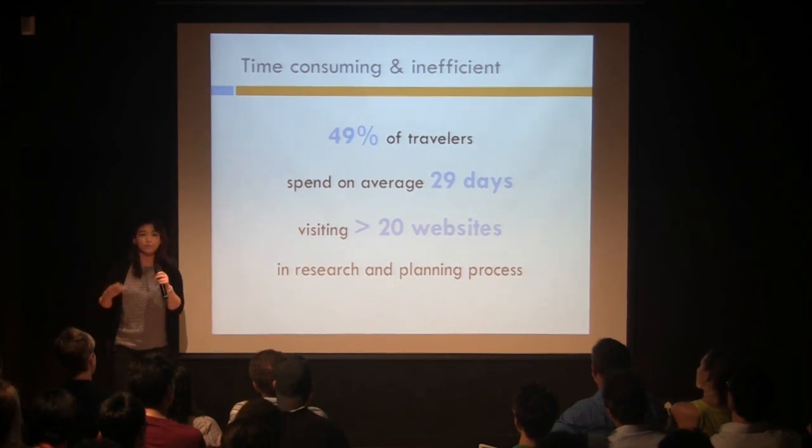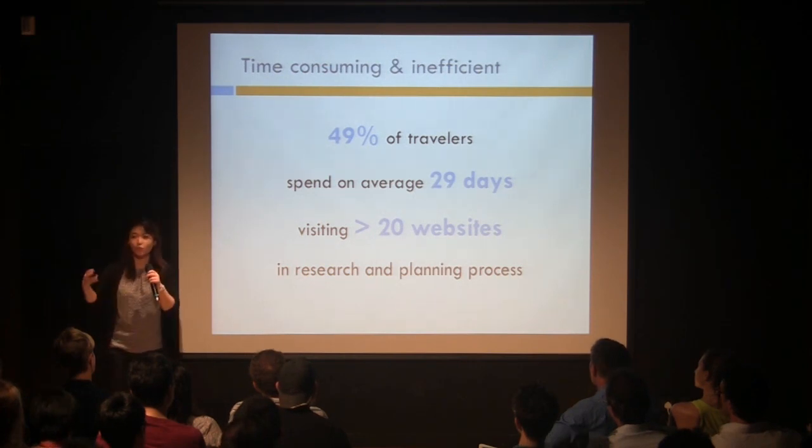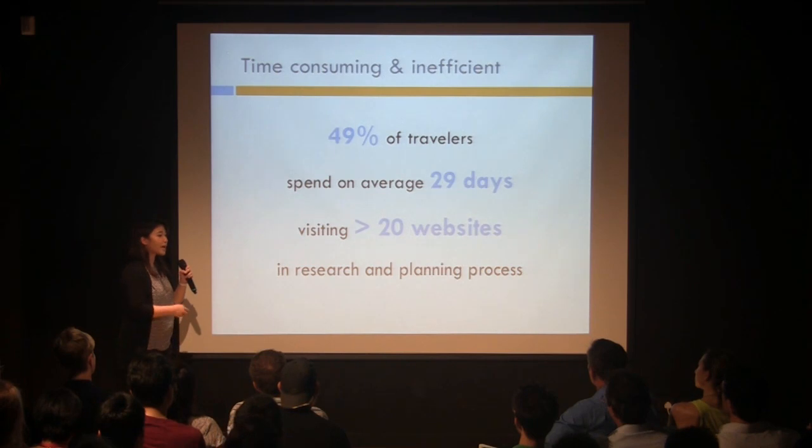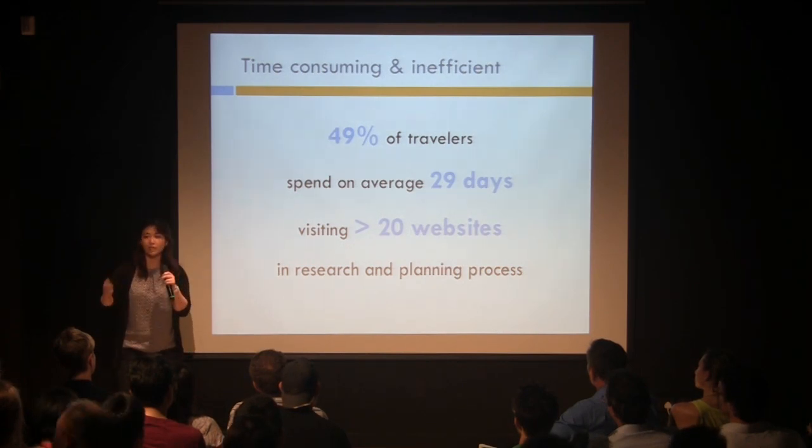In fact, about 50% of travelers spend on average 29 days combing over 20 different websites in the trip planning phase. Well, with Captain Planner, we replace this laborious process with literally a click of a button.